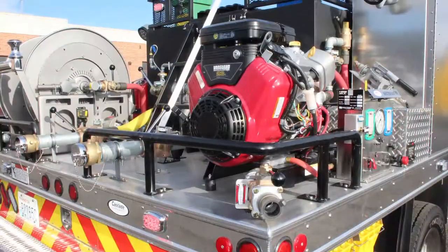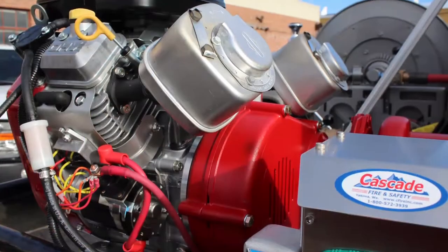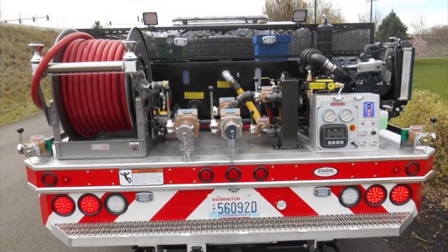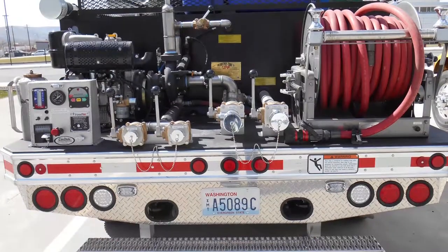All manifolds are cut, grooved, threaded and welded in-house. We use stainless or galvanized plumbing with vectolic couplings. Henne hose reels are mounted to your specification.